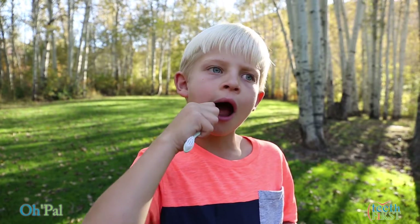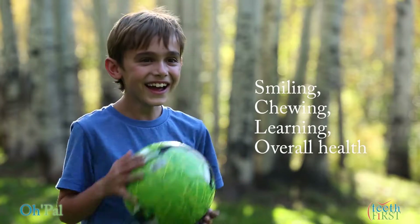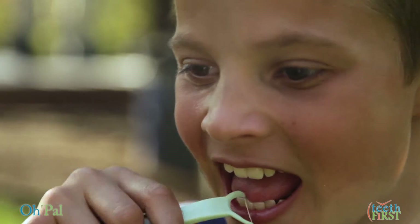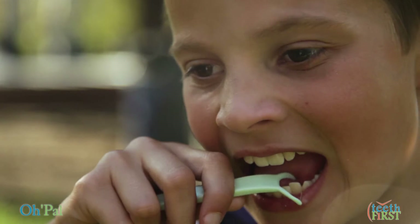Making an incredible impact on oral health, which affects smiling, chewing, learning, and overall health and well-being. It's time you think of your teeth first because health begins with your mouth.